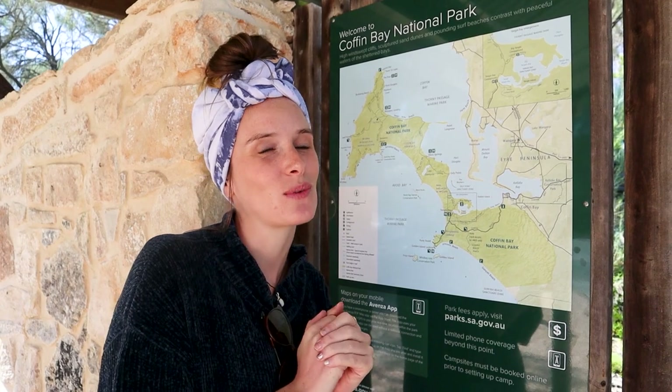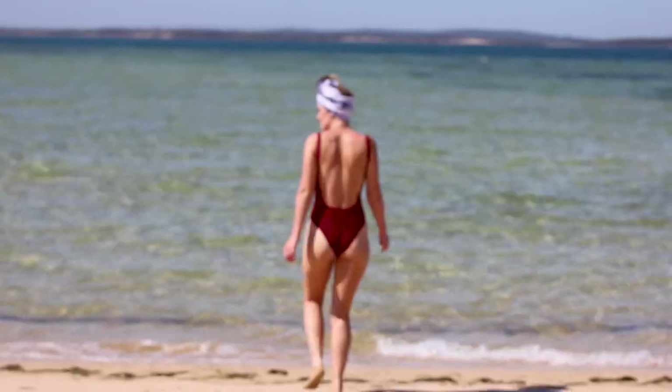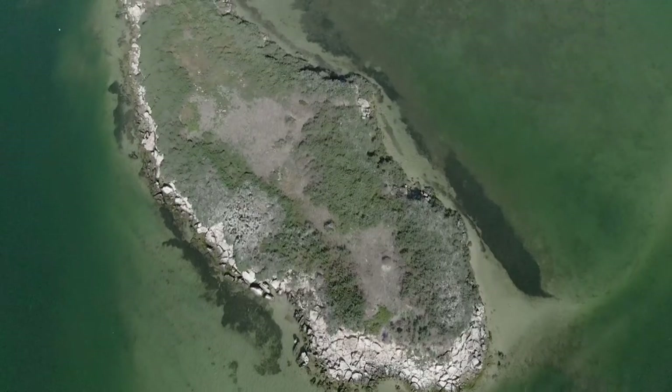Thank you so much for joining us this week, guys. Next week we are exploring the phenomenal Coffin Bay National Park, just west of Port Lincoln. Join us next Wednesday and have a good week. Bye!